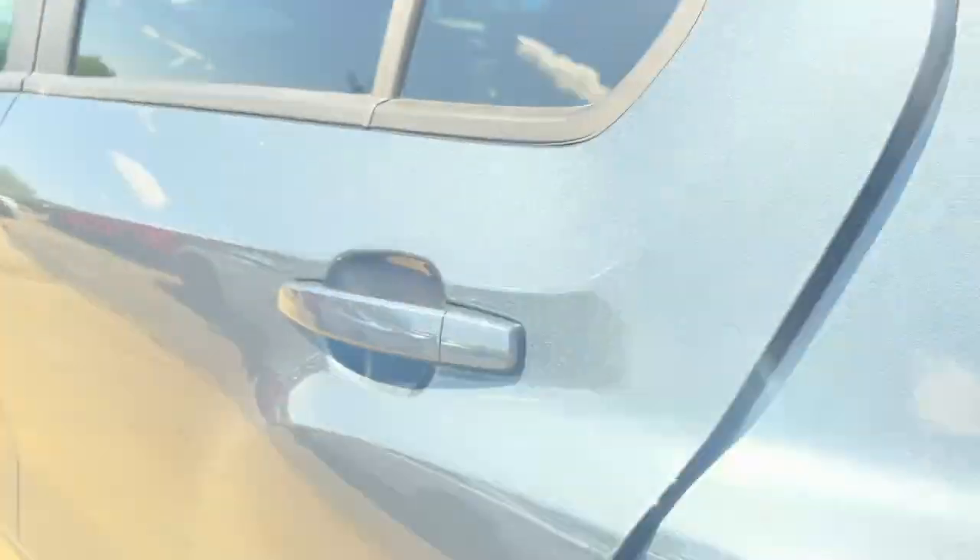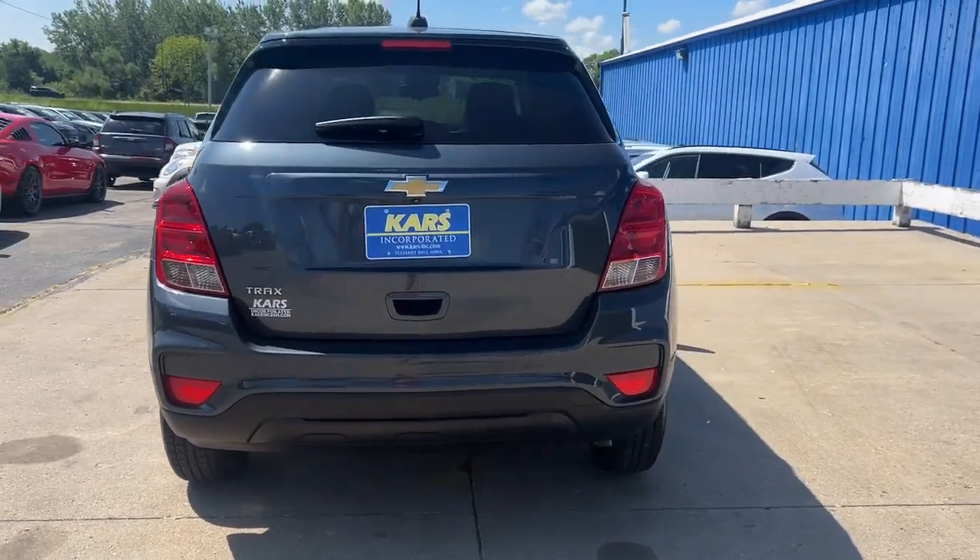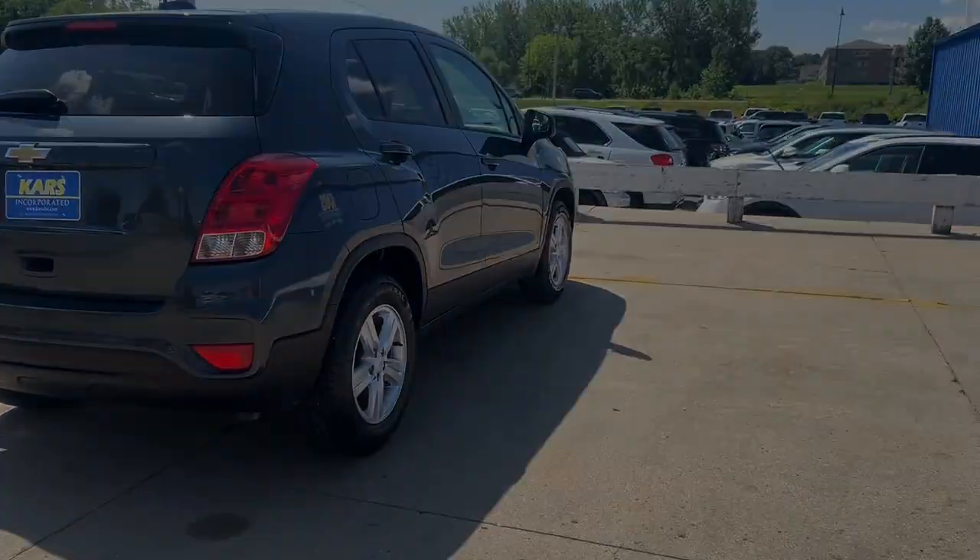Keyless entry, turbocharged engine, backup camera, satellite radio, Wi-Fi hotspot, aluminum wheels, tire pressure monitoring system.